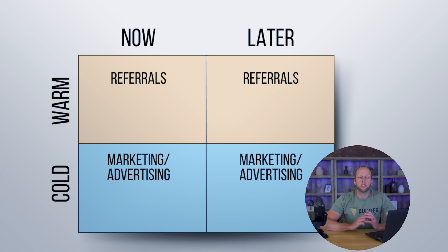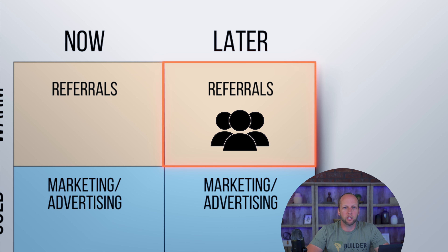Of course, our favorite leads are the warm leads ready to buy now. These are typically referrals that are ready to move forward with a project. But if we forget about the other three boxes, we aren't going to hit our sales goals. Maybe some years you will, but most likely you won't — and we don't want to leave it up to chance.